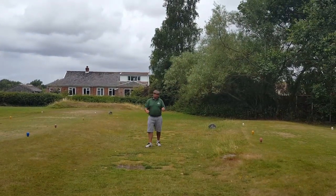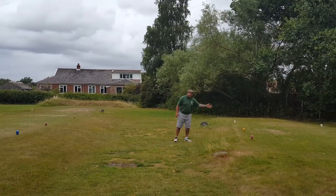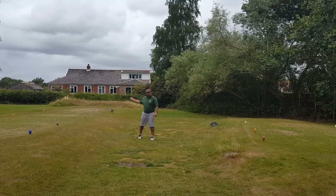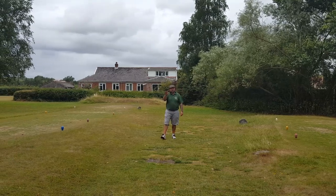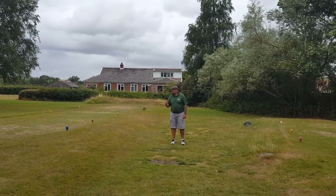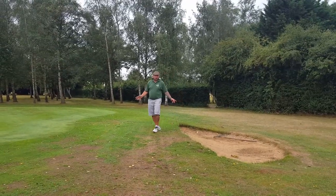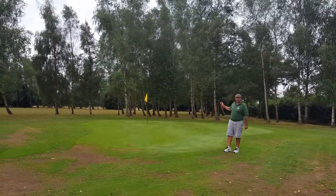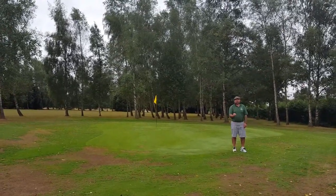Six and fifteen — par three. Not a lot of difference in them, bit tighter from the fifteenth because you've got a tree line right tight. 150 off the back for that one, 135 off the front. Two greenside bunkers — big potholes both sides of the green. This one, you want to hit it good; you never know who's watching. Six green: heavily protected, bunkers both sides, small green, yellow flag again in the middle, trees all the way round. But a cracking little par three.